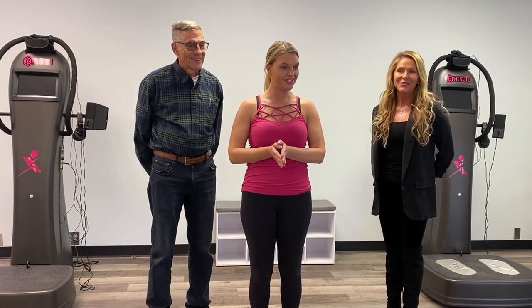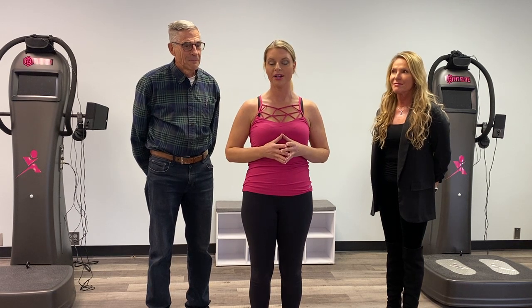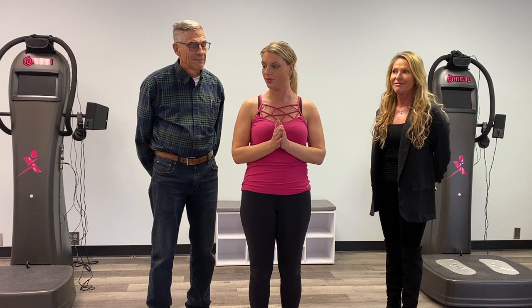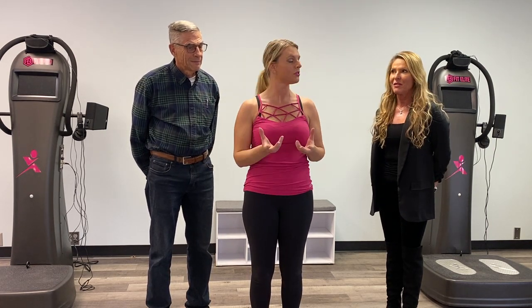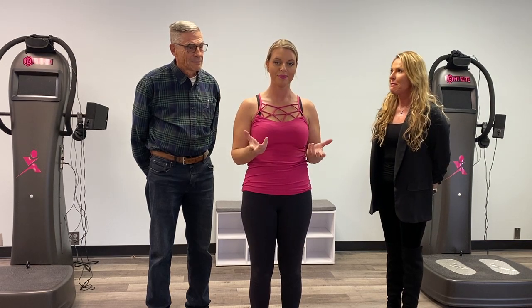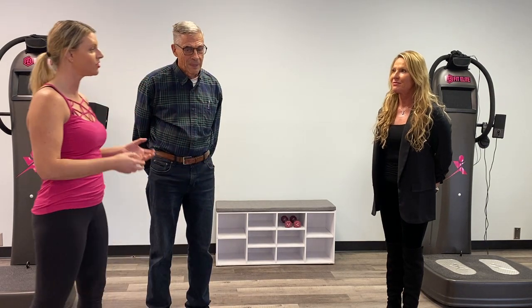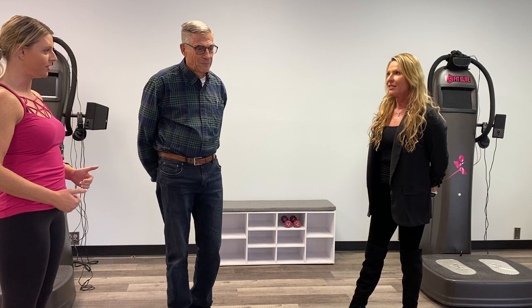Thank you so much for being with us here today. I have some very important special speakers that are going to talk about the ABFIT sound device units and what they're doing and how they're doing it. Today I'm joined with Dr. Codwell and Dr. Carolyn Seitz. So I'm going to step off and give you the stage. The first thing I want to know is: explain the technology, what it's doing in the body for us, please.